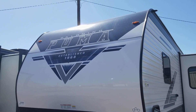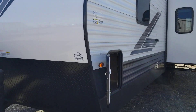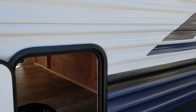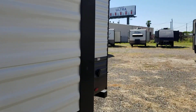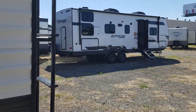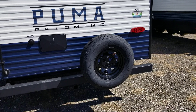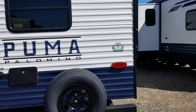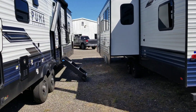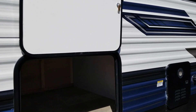This is a 2024 Puma Model 28 BHSQ. It has pass-through storage on each side and one slide out. It has 50-amp power service, a ladder on the back, a spare tire on the bumper, a housing for the backup camera, and a 21-foot electric patio awning.